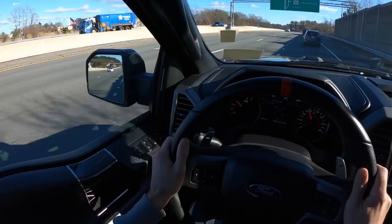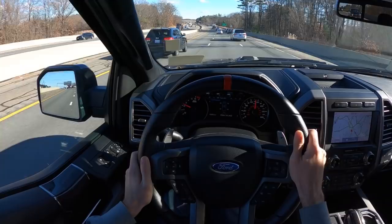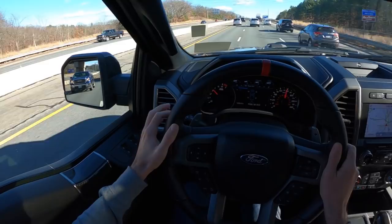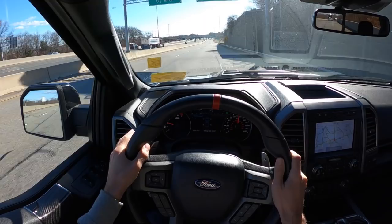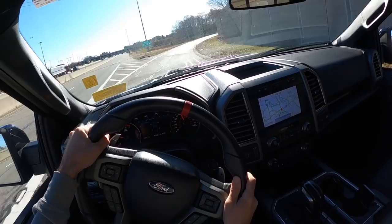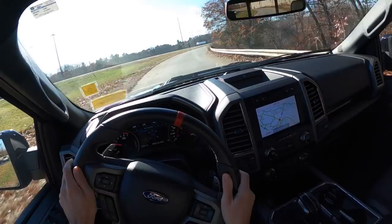Not only do we have 600 horsepower, we've got a 10-speed automatic transmission that lets us stay in the power band at all times. It definitely feels softer than the standard Raptor — I think that's probably a product of being three inches taller with a little extra sidewall. But it still handles beautifully.